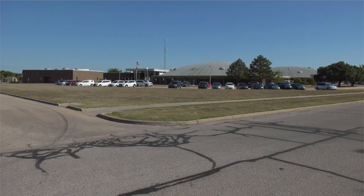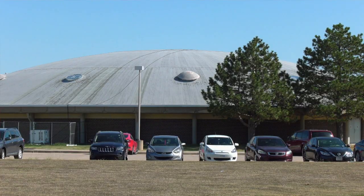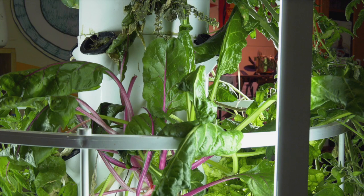Coleman is unique. We are domes. We have four dome areas that house classrooms, our fine arts department, our gyms, and it lends itself to environmental learning.